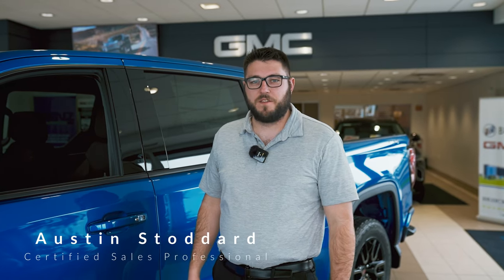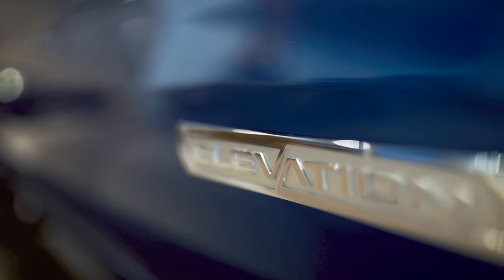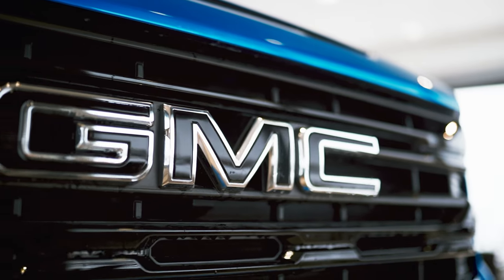Hi, I'm Austin with Buke GMC of Rochester, and I'm here to showcase our 2023 GMC Sierra in the Elevation Edition. So what we're going to do is just go ahead and hop inside, and I'll show you around a little bit.